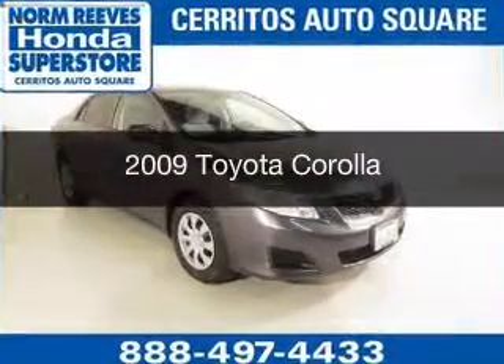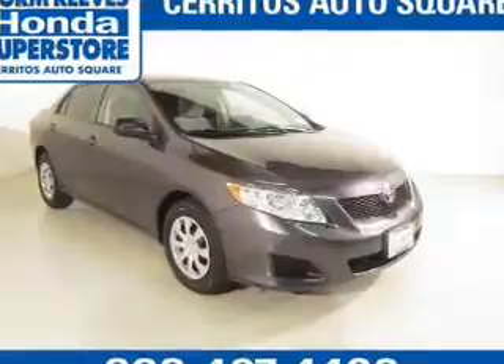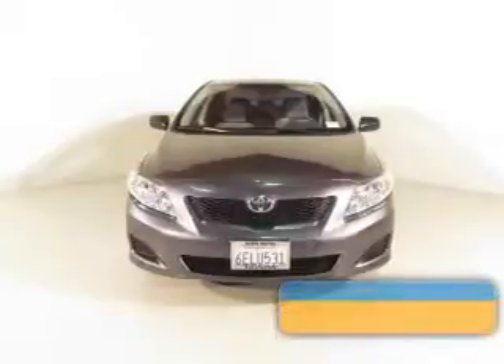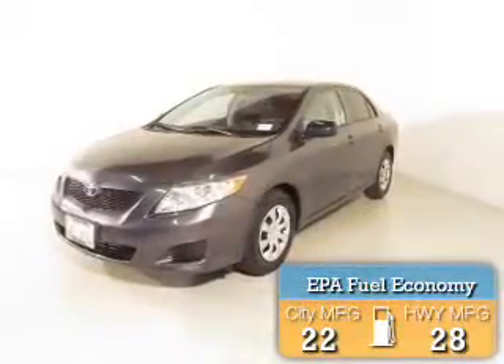This is a used 2009 Toyota Corolla. It's powered by front-wheel drive, a 1.8-liter four-cylinder engine, and a four-speed automatic transmission. Great fuel efficiency saves you money by requiring fewer trips to the gas station.